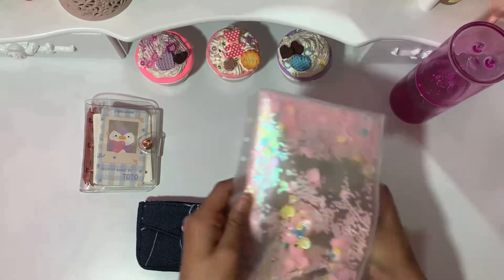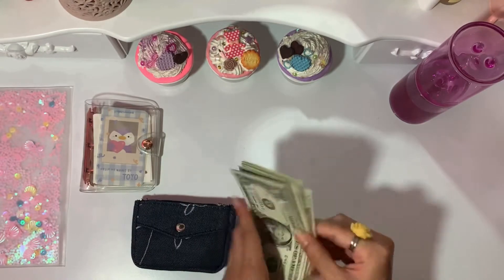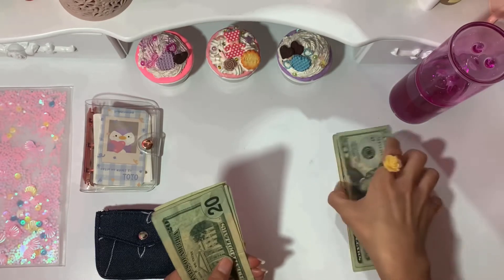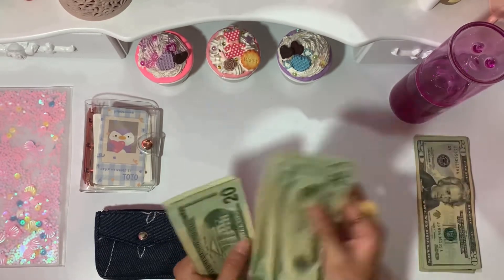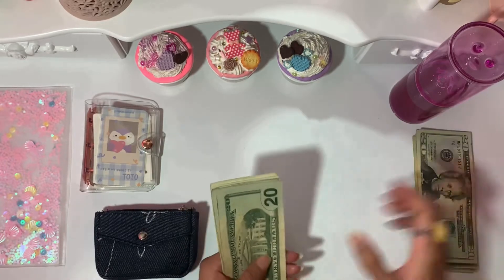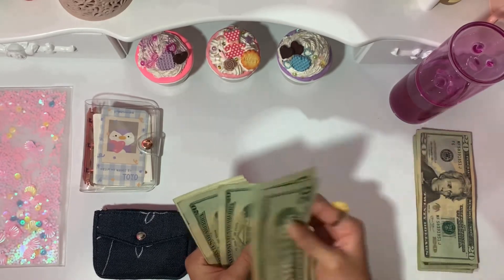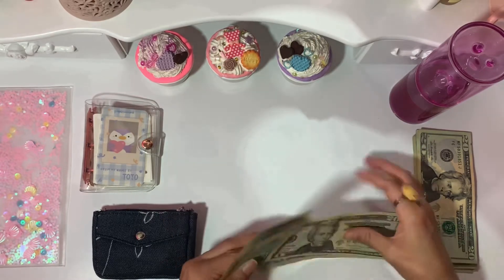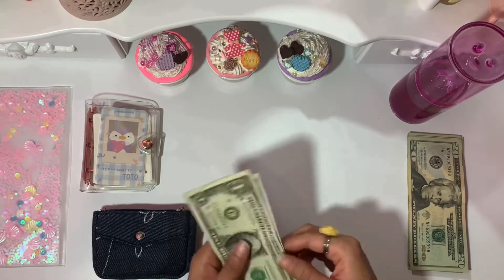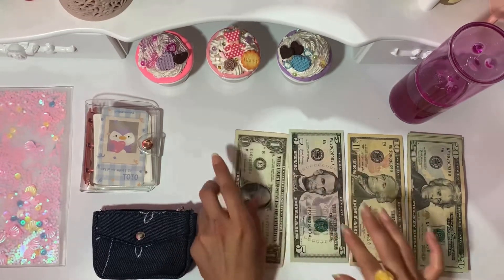Okay, let me count the money: one, two, three, four, five — one hundred; one, two, three, four, five — two hundred; one, two, three, four — that's $80, so $280. Then 90, 95, and 96 — so $296 total confirmed.